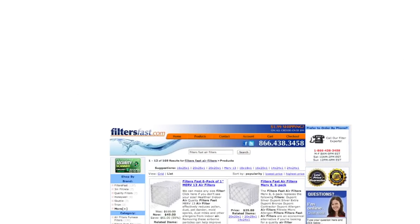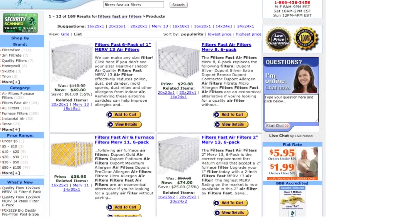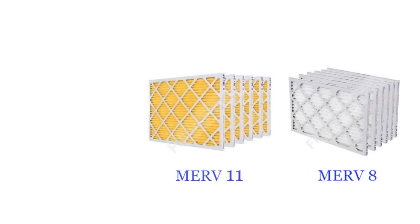Here at FiltersFast.com we carry 3 different MERV ratings: MERV 8, 11, and 13.